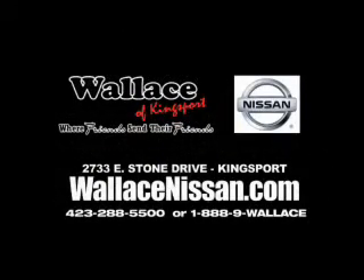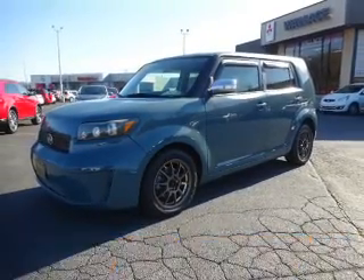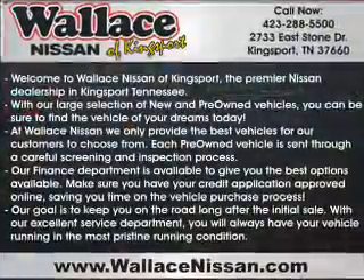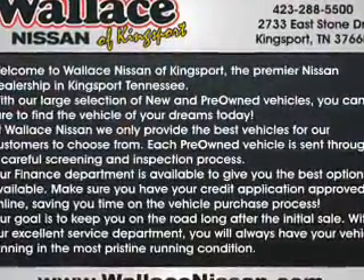Wallace Nissan of Kingsport — we're friends and they're friends. Presenting the 2009 Scion XB. It's powered by front-wheel drive, a 2.4-liter four-cylinder engine, and a four-speed automatic transmission.